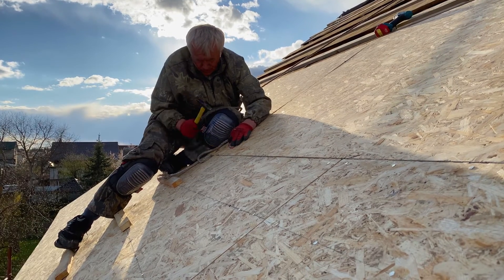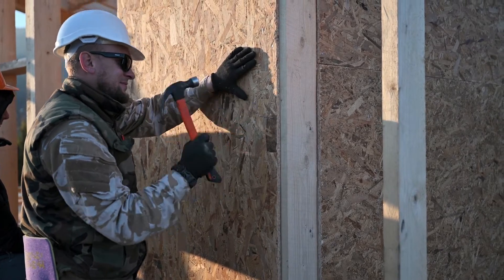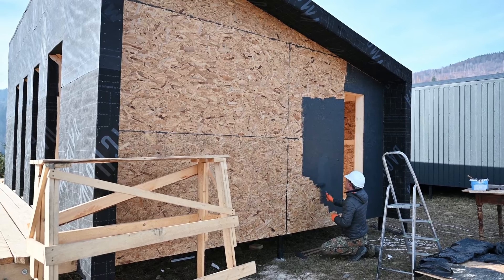Residentially, OSB is a hit as roof sheathing, wall panels and subflooring. Its consistent composition means it's less likely to have voids. Commercially, OSB is perfect for shop fitting, packaging and temporary structures. It's efficient and cost effective.